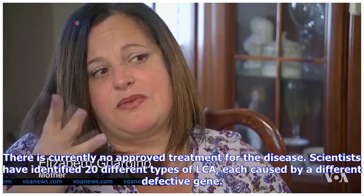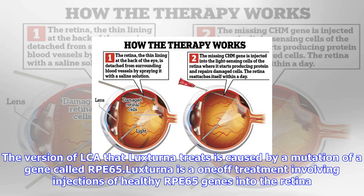There is currently no approved treatment for the disease. Scientists have identified 20 different types of LCA, each caused by a different defective gene. The version of LCA that Luxturna treats is caused by a mutation of a gene called RPE65.